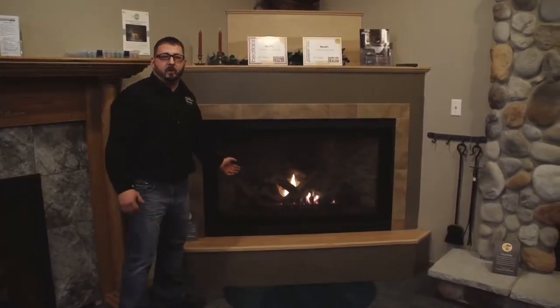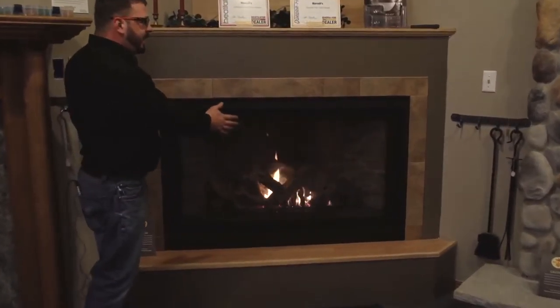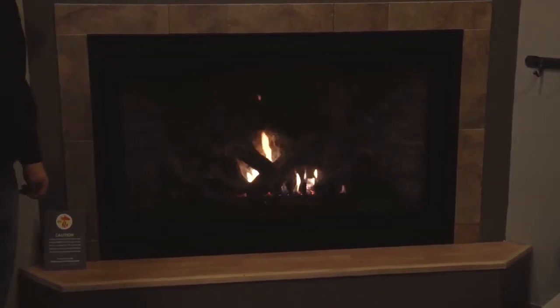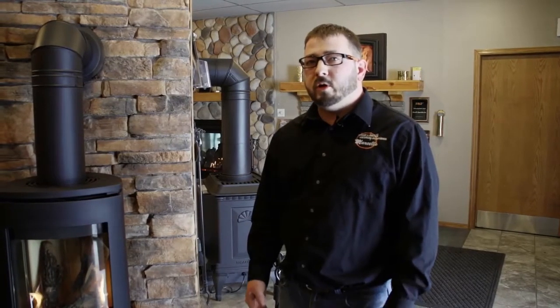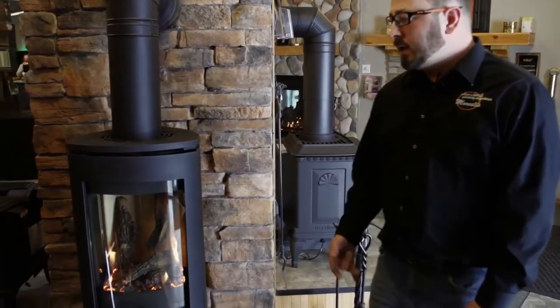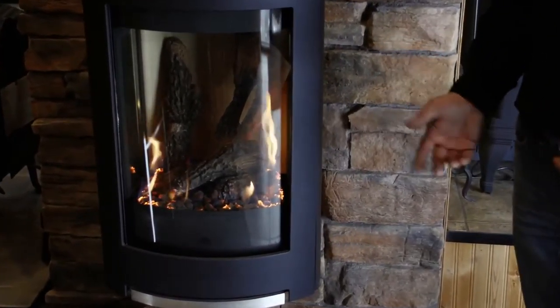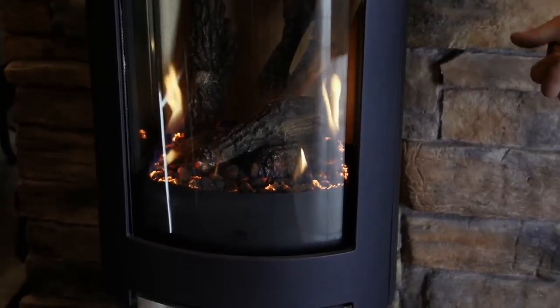Stellar came out with a true corner fireplace, so you get a very large unit in a very tight space. No matter which part of the room you're sitting, you get a beautiful look at the fire. Not every decor is going to fit a traditional gas or wood stove — in that case, we have freestanding gas stoves in a more sleek, clean-line look.